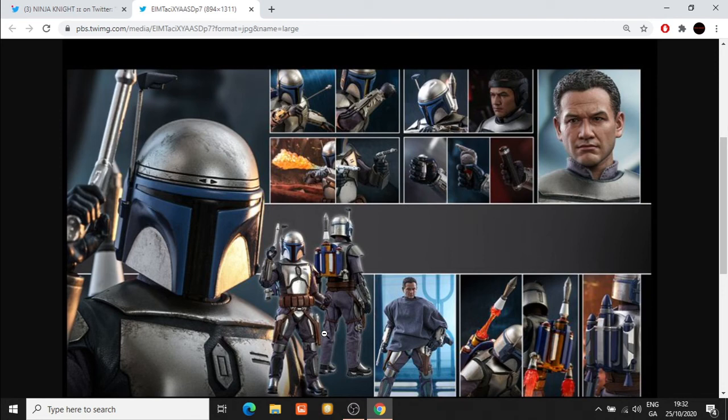Let me know in the comments — are you going to be purchasing this or are you going to pass? Are there certain elements of this figure that worry you? I would say the removable dome piece on the helmet is a bit of a concern for longevity — I hope it's not loose and fastens in nice and tight. I also hope the neck isn't too noticeable under the helmet. I understand there was more of a practical effect in the movie, but most of the time the neck isn't visible because it's a CGI render. What do you think of the accessories? Personally I think they're loaded, and that's really great to see.